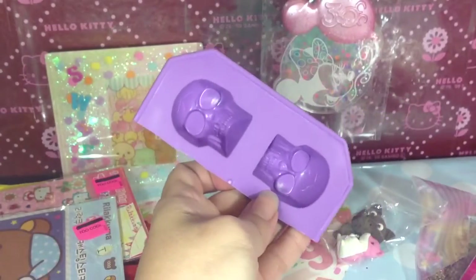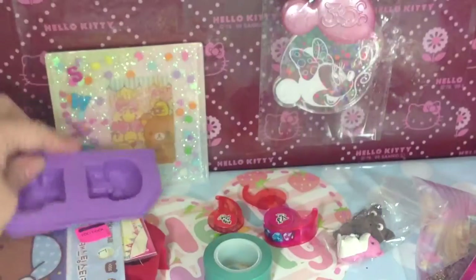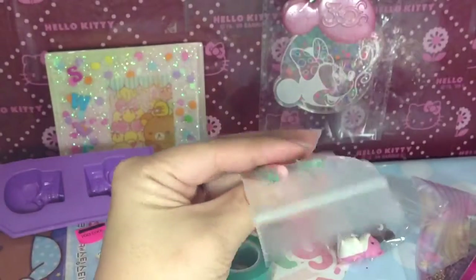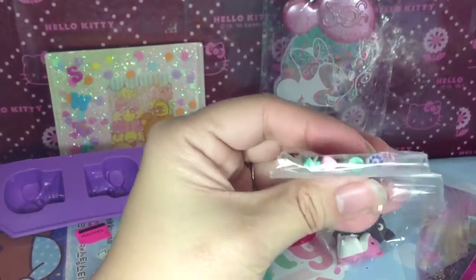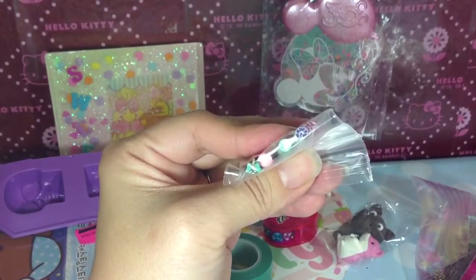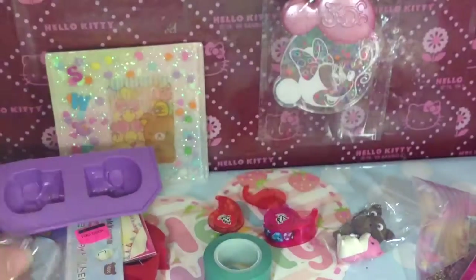Oh, and this mold too. Thank you — I love the skull mold. And she also gave me some cane slices. I don't know if you can see them, but I really love the hibiscus. It's a Hawaii thing.